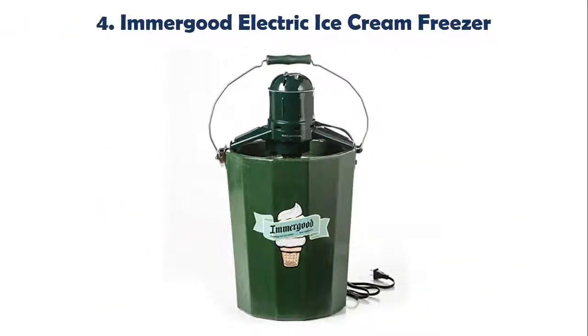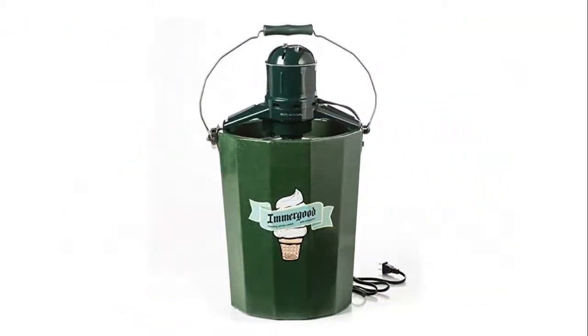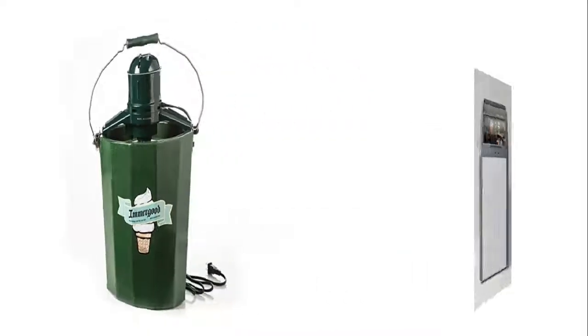It has a built-in rubber sealing strip and iron absorbing magnet for reliable sealing and construction. Our list at number 4: Immergood Electric Ice Cream Freezer. Makes up to 6 quarts. Polished stainless steel canister holds ice cream. Stainless steel gears won't rust or strip out. Wear bushings between gears and housing prevent wear.